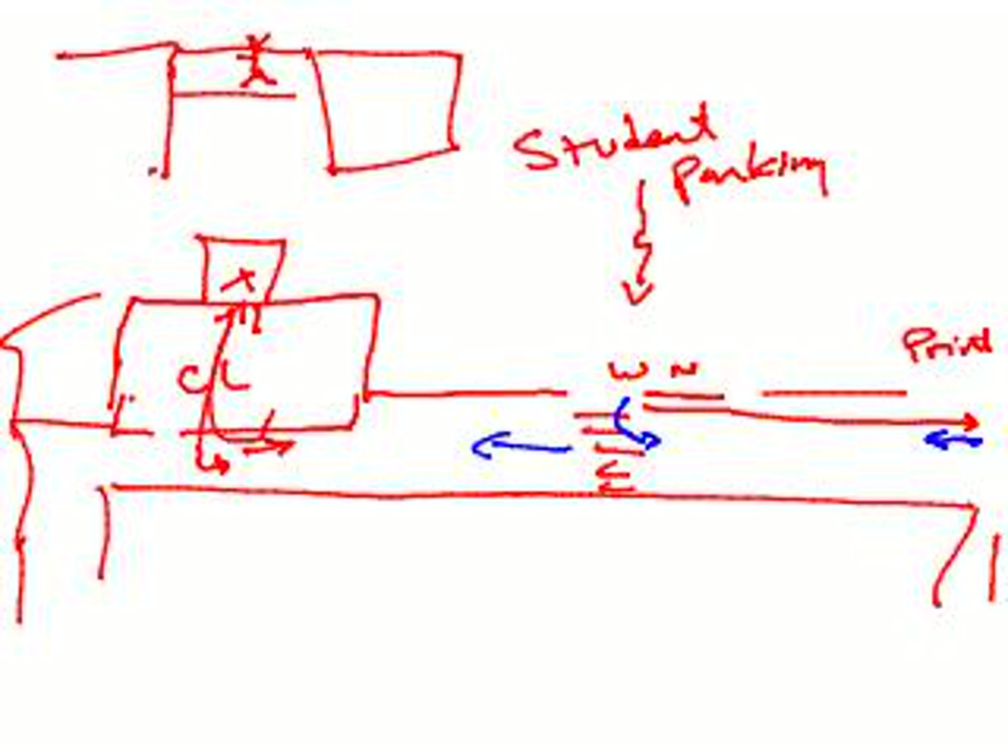And guess who I saw at the prom that year? Both of them. The two of them together. I get it. I know how you can get dates for the prom.